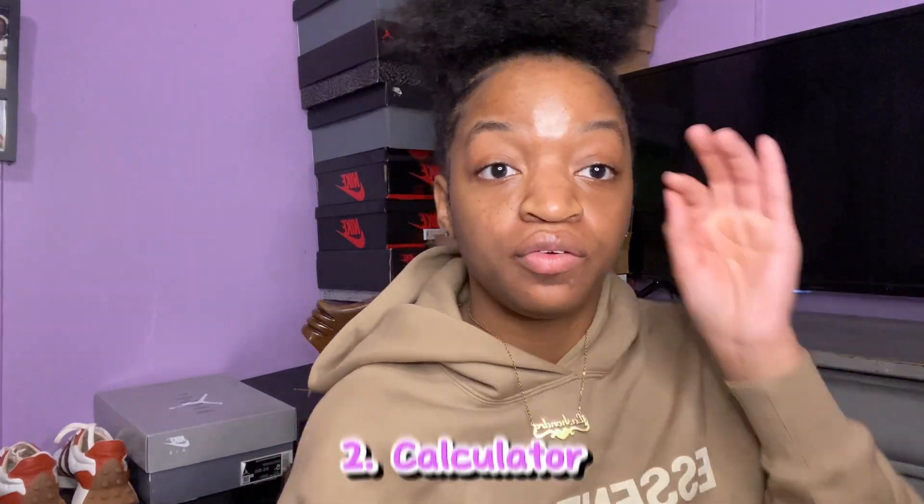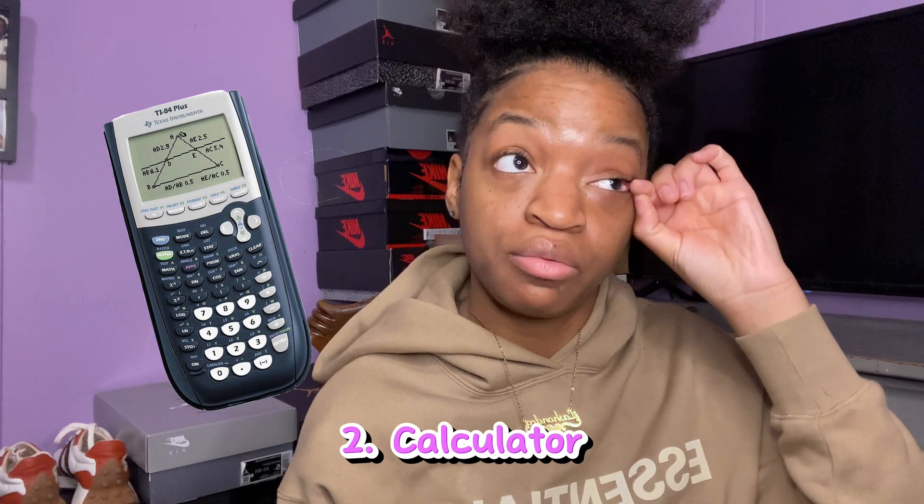Next thing is a calculator — I would suggest getting the TI-83. Those calculators are expensive, but some schools let you rent them, so check if your school does that before you buy. But most likely if you're taking math, you're going to need that type of calculator.